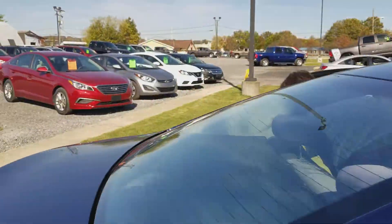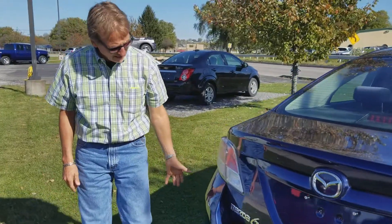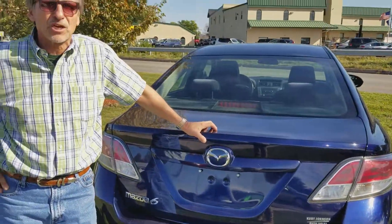Come on around back. Take a look at the Skylane — just a very, very sharp car. 2010 Mazda 6i. Kurt Johnson AutoZero. Come on around. Thank you.